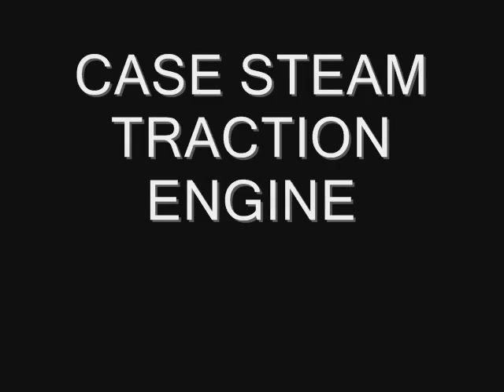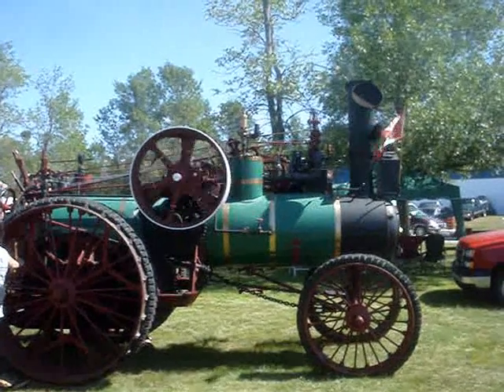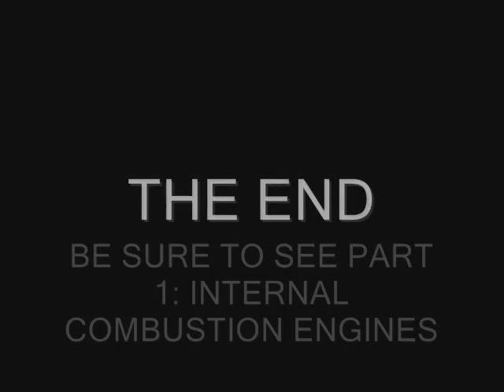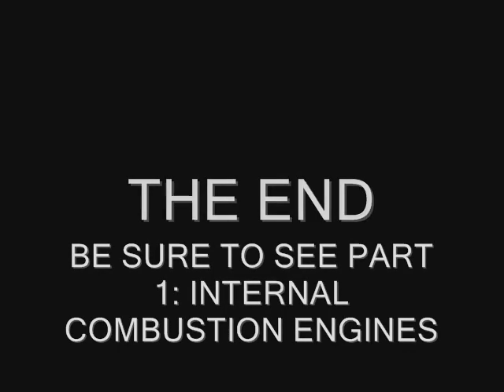This one's kind of neat. It took quite a while.